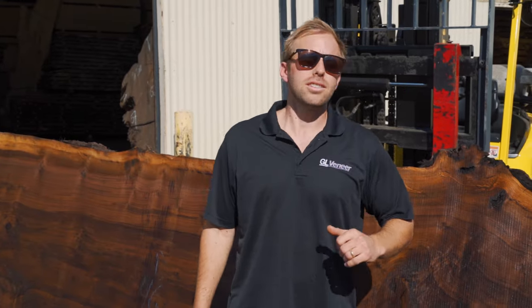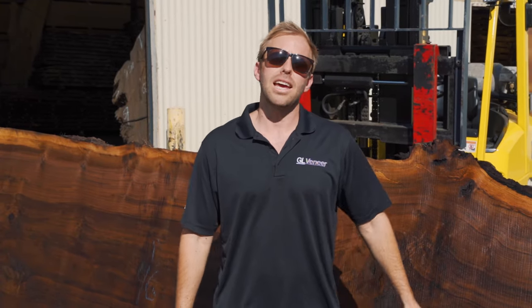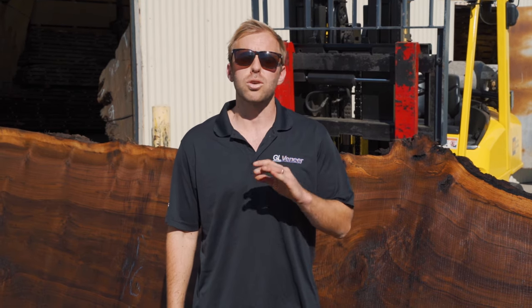In about three to four years this is going to make a great conference room table or a really long dining room table. If you're already looking for project ready air and kiln dried slabs, head to our website.